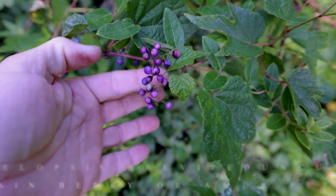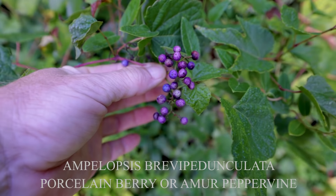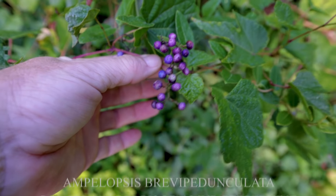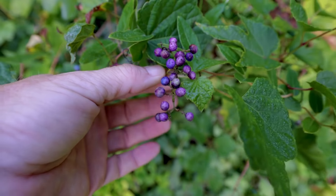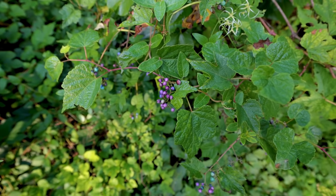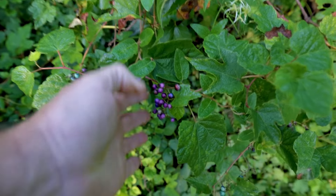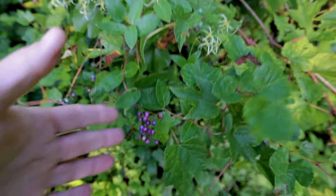This one drives everyone crazy — this is porcelain berry. Beautiful, beautiful berries on this vine. The birds carry it around and you'll see it growing on fences everywhere. It's a lucky vine because birds carry it, sit on fences, and it germinates with a ready place to grab onto and start growing.